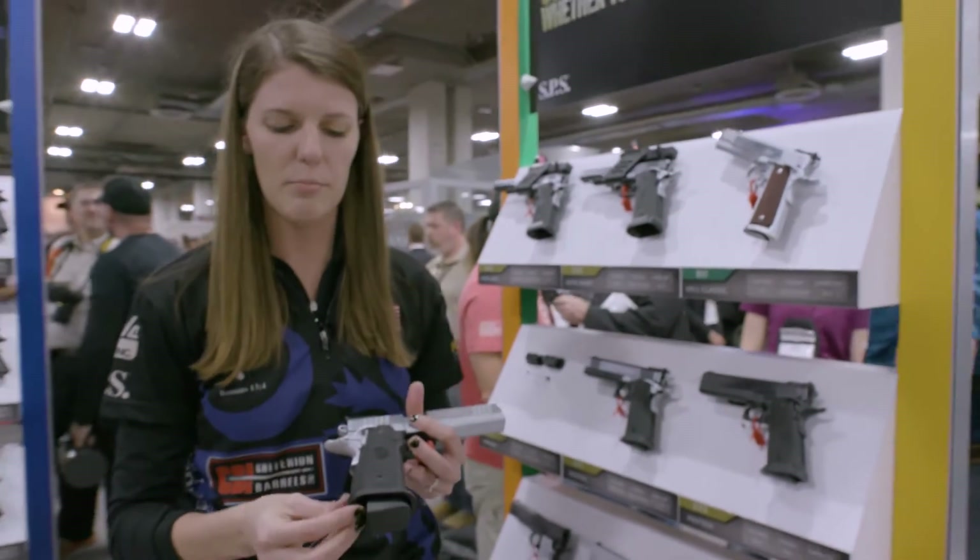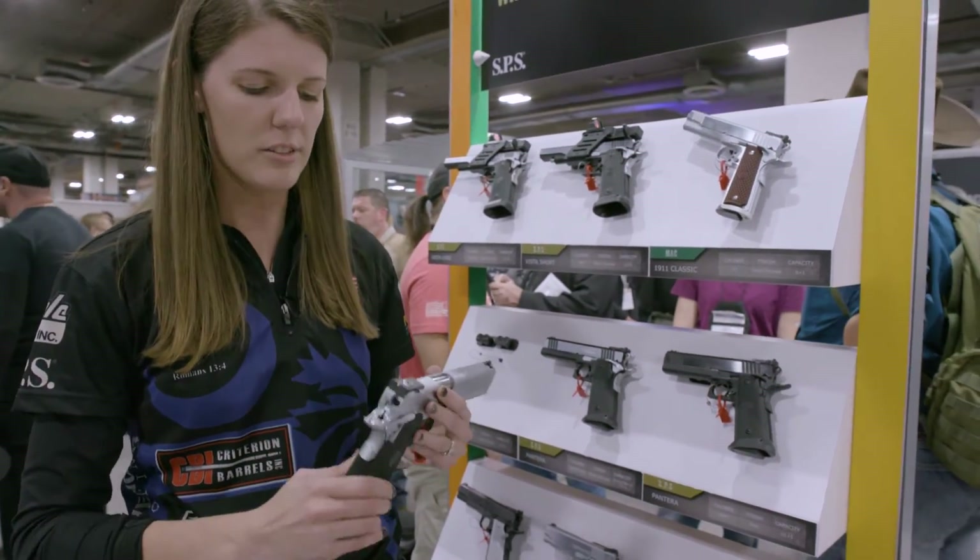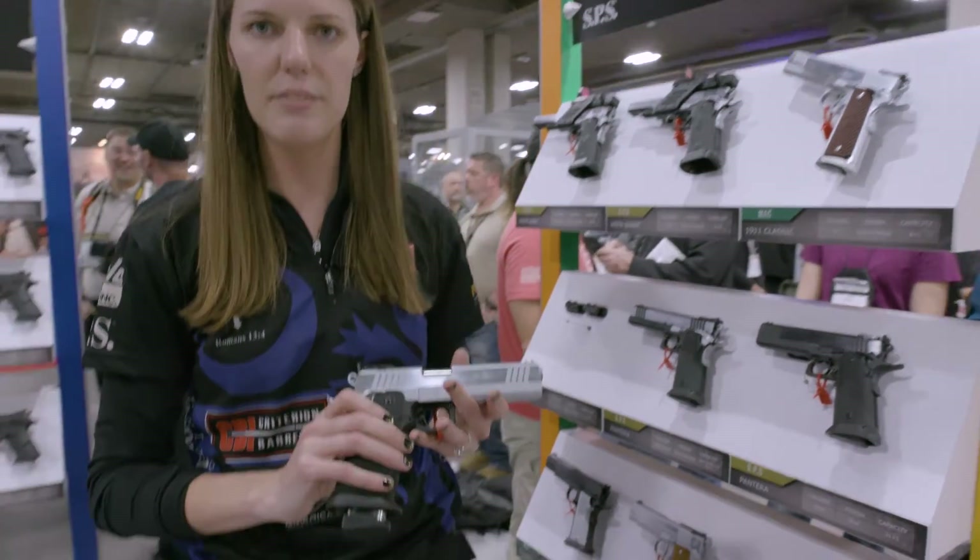I like it because it has the built-in mag well on the bottom, built into the grip already. It also has the ambi safeties on either side.